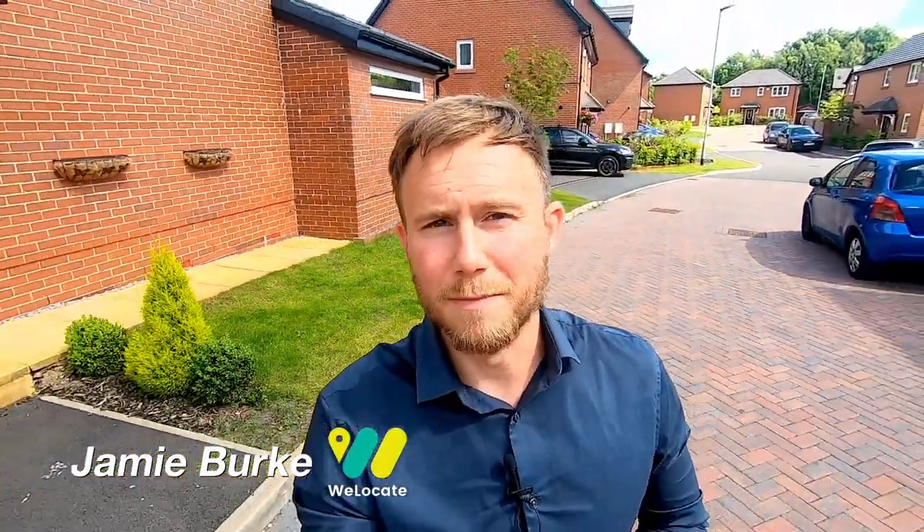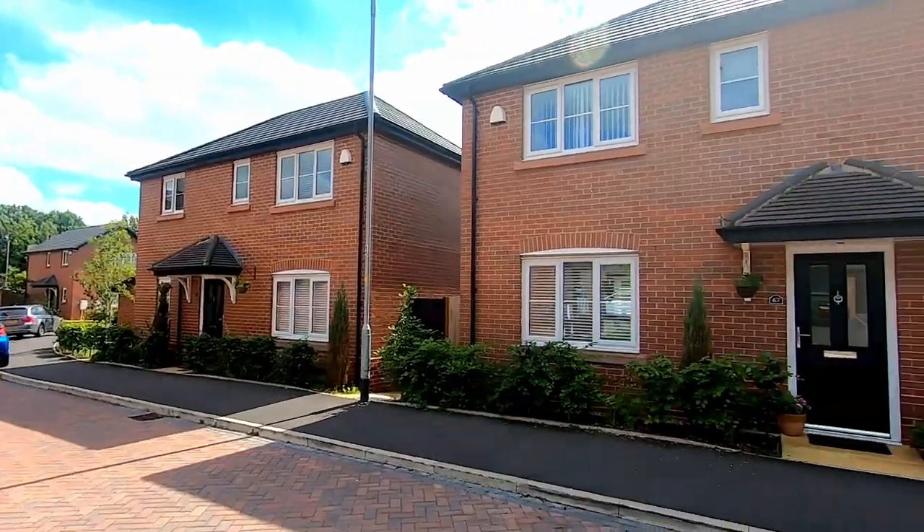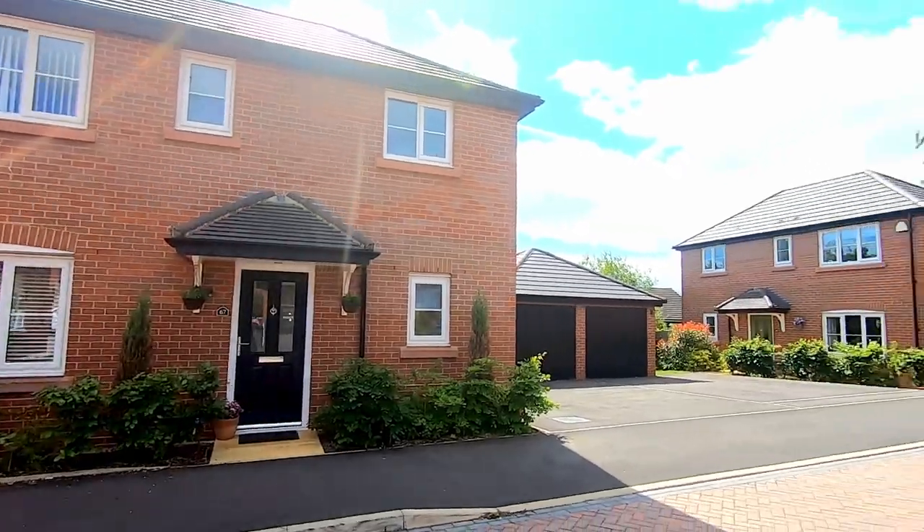This is Lowes Road in Bury, which is part of the modern brickworks development just off Wormsley Road behind the sundial, and today we're going to be taking a look at number 67, which is this beautiful three-bed detached family home just behind me. It's less than four years old and it's been owned by the same occupier since it was brand new, and it's now ready for one lucky owner to come and make it their own.